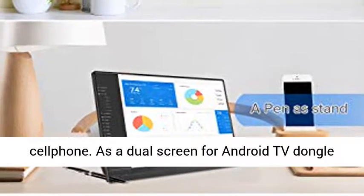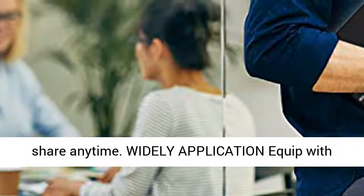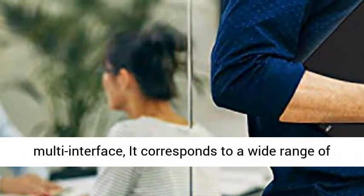Use it as a dual screen for Android TV dongle or box to serve as a TV for businessmen — work and share anytime. Widely applicable, it is equipped with multi-interface support for a wide range of applications.